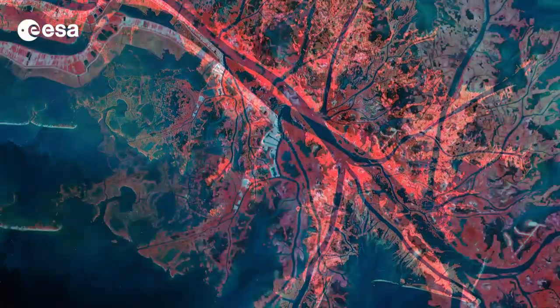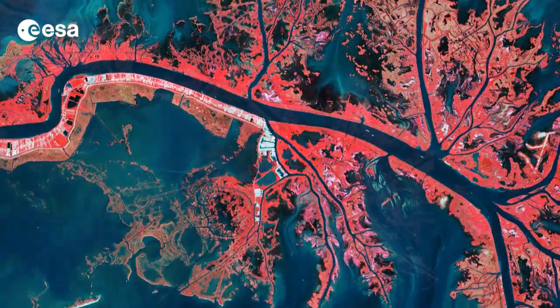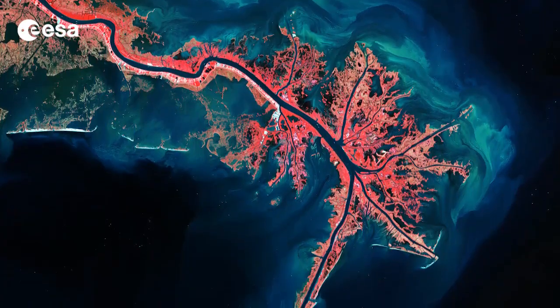In this false color image, land vegetation appears pink, while the sediment of the surrounding waters are bright blue and green. The delta is known as the Birdfoot Delta because of the shape created by the channels extending outward.